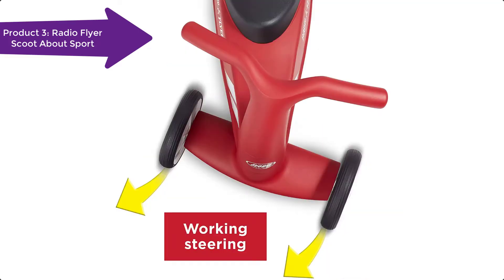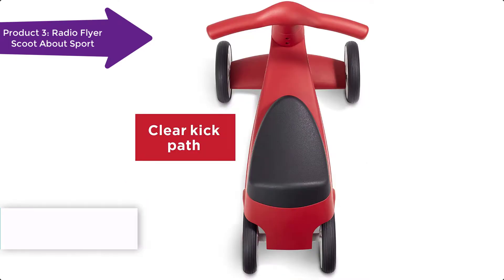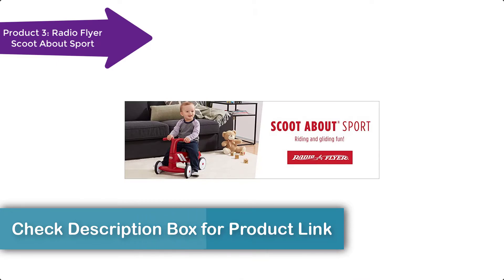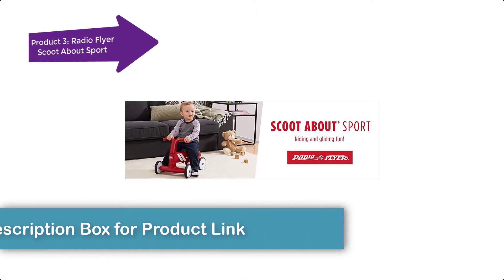The easy glide wheels provide a smooth, quiet ride and are safe for indoor and outdoor use. The seat flips open for storage, so your child's favorite toys can join every adventure.